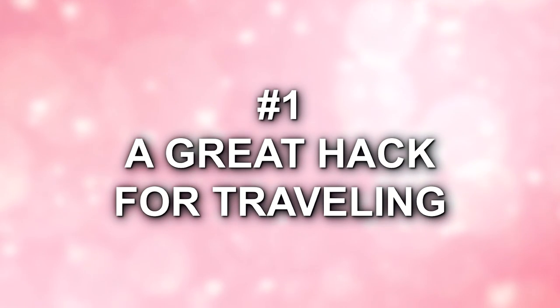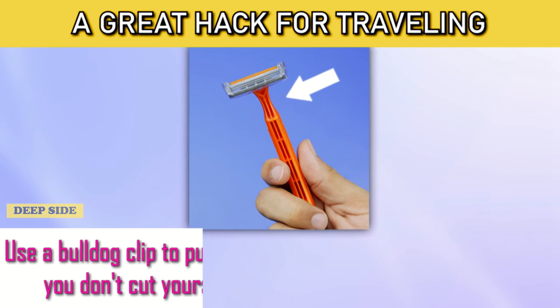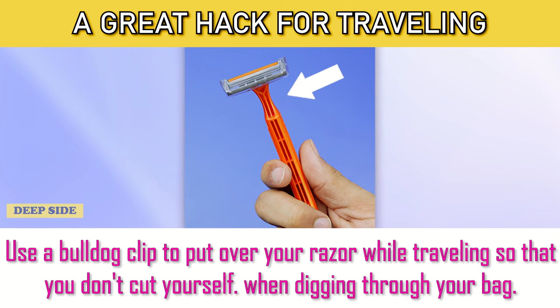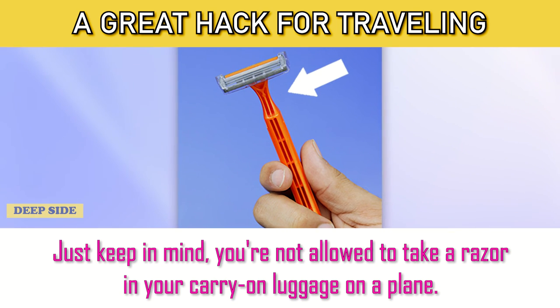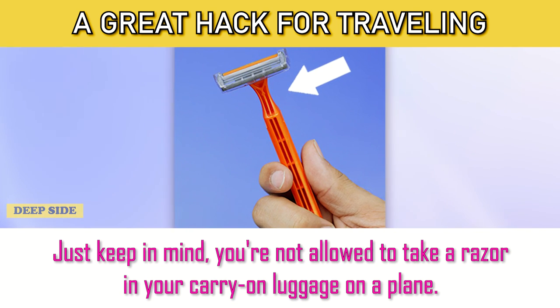Number 1: A Great Hack for Traveling. Use a bulldog clip to put over your razor while traveling so that you don't cut yourself when digging through your bag. Just keep in mind, you're not allowed to take a razor in carry-on luggage on a plane.